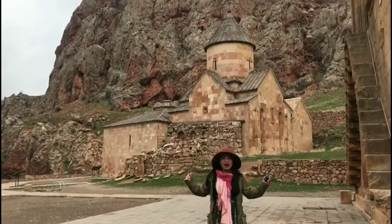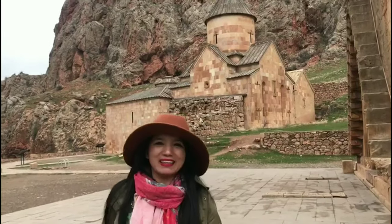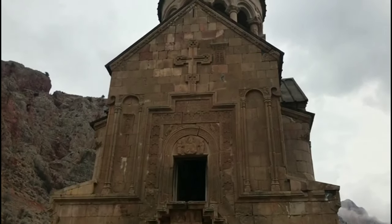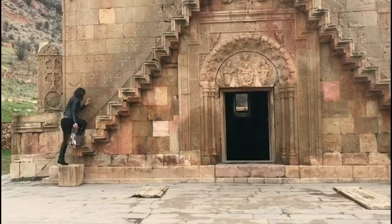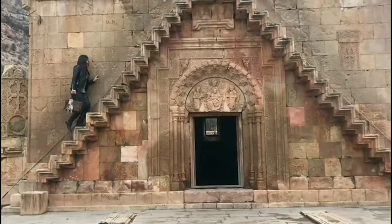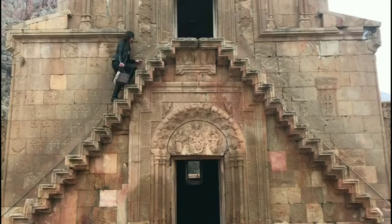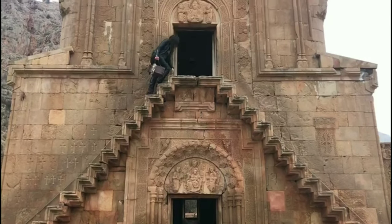Carved right out in the heart of the mountains is the Naravanc Monastery. The monastery is best known for its two-story Holy Mother of God Church. It grants access to the second floor by way of a narrow stone staircase jutting out from the face of the building, which is one of the earliest examples of cantilever architecture, and it is the grandest structure of the Naravanc Monastery.